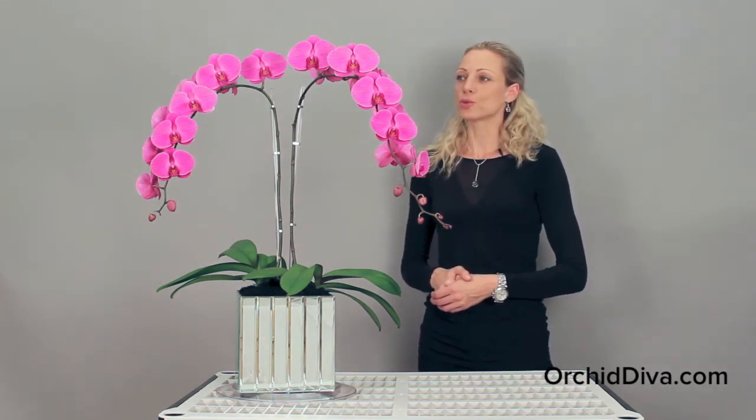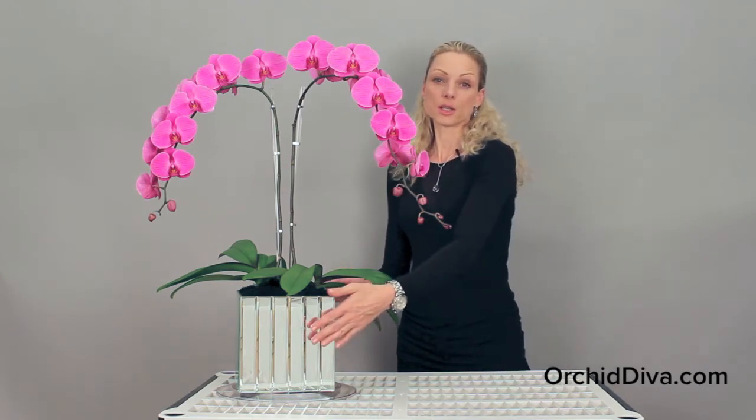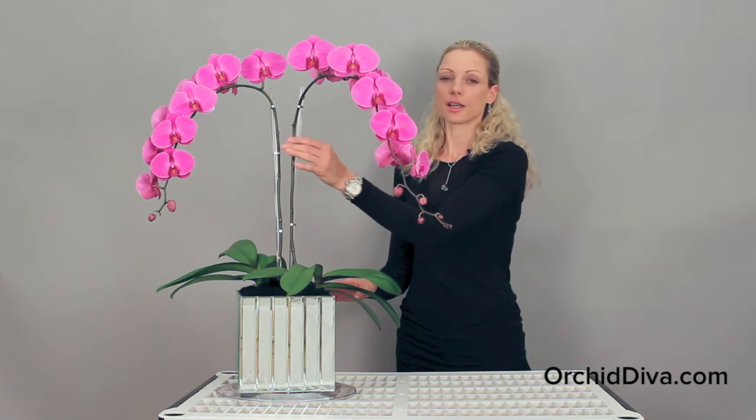For this arrangement we use two tall live fuchsia orchid plants, mirrored glass cube, clear sticks and silver wire.